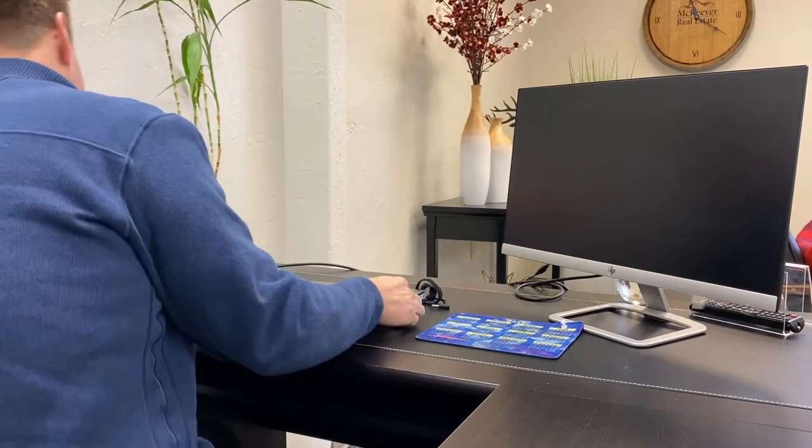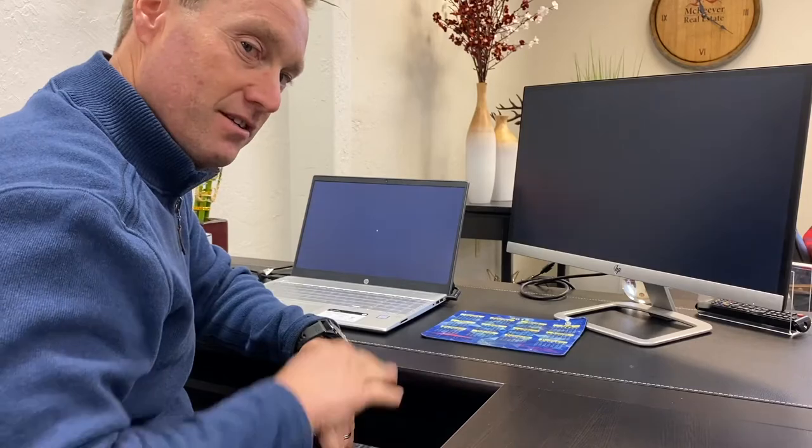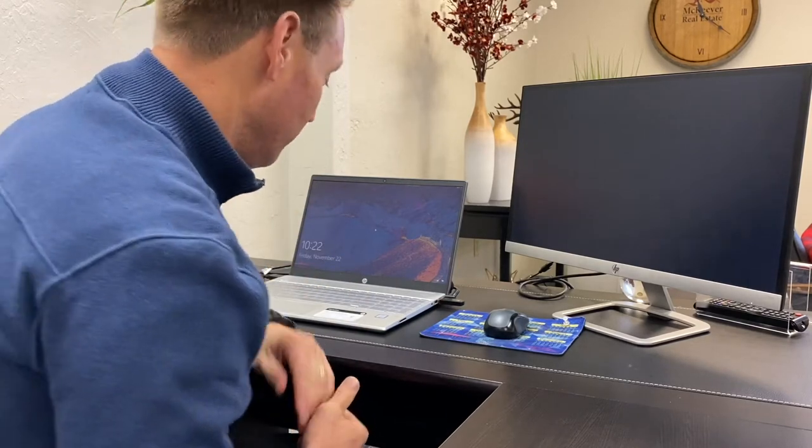Just got back to the office. Got to get my computer up to build this listing. One thing I do on investment properties is I have a pretty extensive list of investors who are always looking for an opportunity. I'm going to shoot this opportunity out to all of them, get the word out that the property is coming for sale. It's hitting the market in a day or so. Got some emails to send, got the listing to build, got the photos to import — let's get this thing on the market.